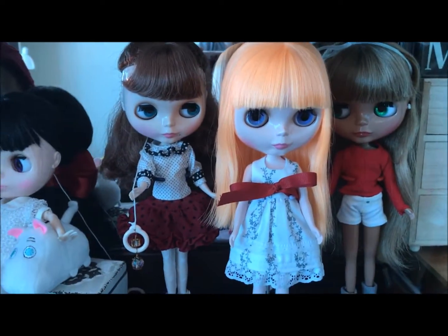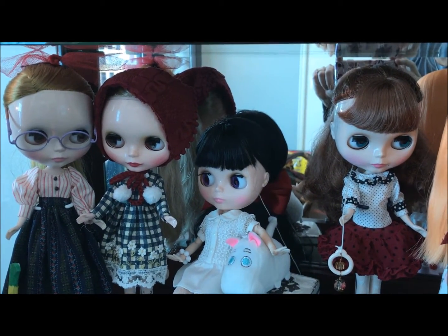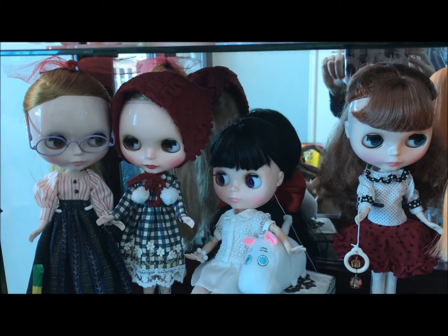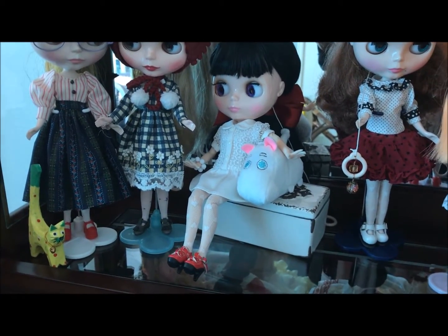The dolls are dressed for the holidays. I have a few other Blythes — I think three others that are not in here. They're all fakey dolls. Two of them I'm selling, and one is getting her hair dried because I am experimenting with it.